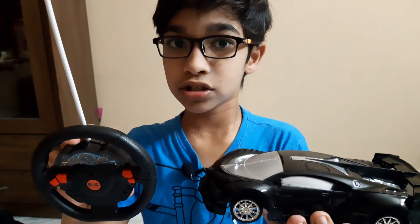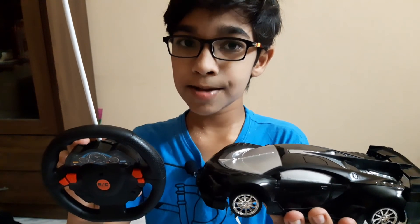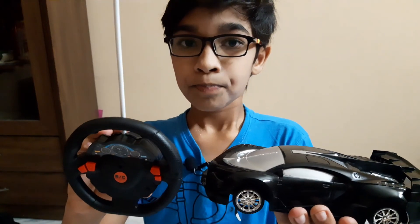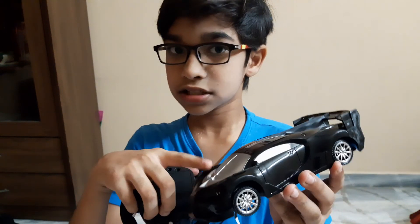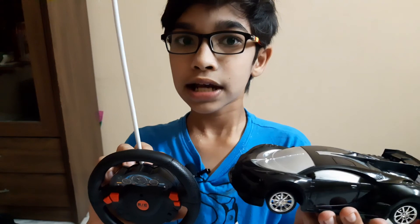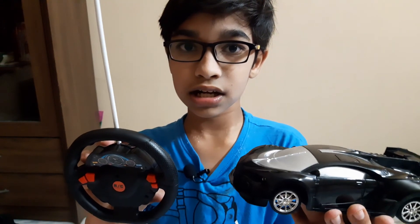I recommend this car because my old cars all made noise on the floor, but this one goes really smooth. I also kept a parking test for this car - I built a course with building blocks. It goes smooth through everything. The antenna will also work up to 50 meters range.